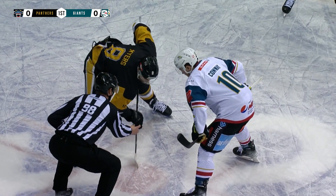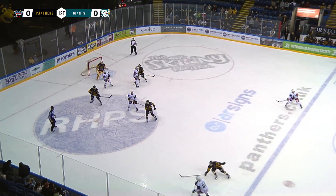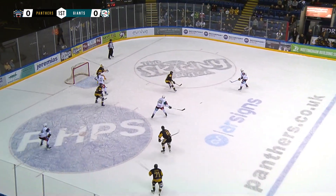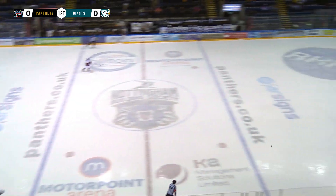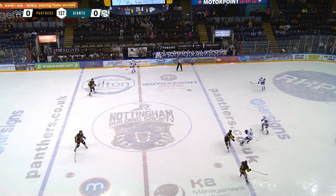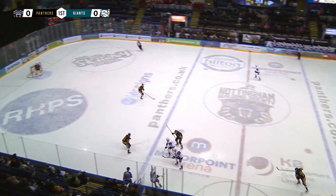So third power play of the evening for the Belfast Giants, 0 for 2 so far. Goodwin across with a bit of space — now is the opportunity. Great save! It was Cooper with the shot — great pad save by Dubois. Yeah, huge save there by Dubois. Cooper just opened up in the slot — probably their best chance on the power play.